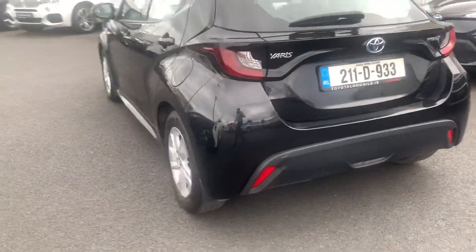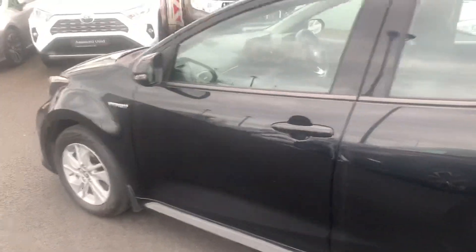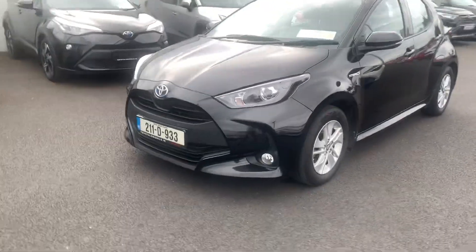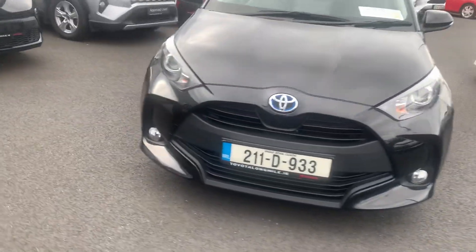With the Luna model you get the 15 inch alloys. Coming on the front you have your front daytime running lights with your front fog lights.